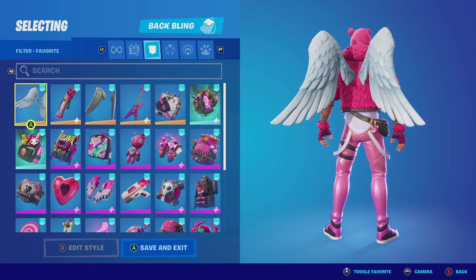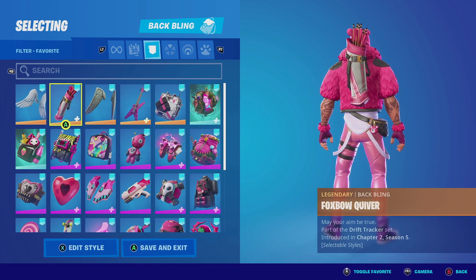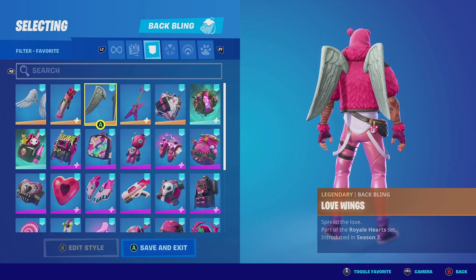For the honorable mentions with the Cuddle King, you can pair it up with anything that has white, pink, and black — it's going to look perfect with this outfit.